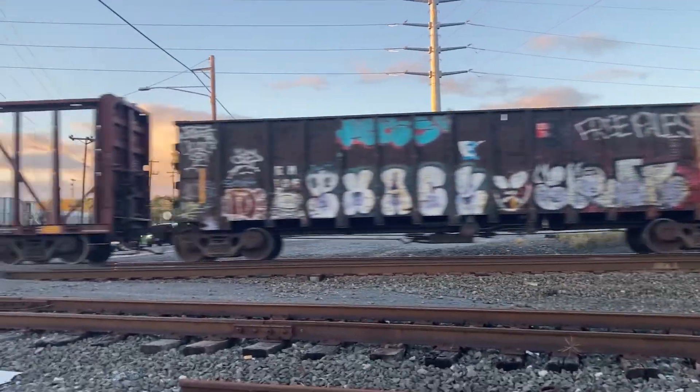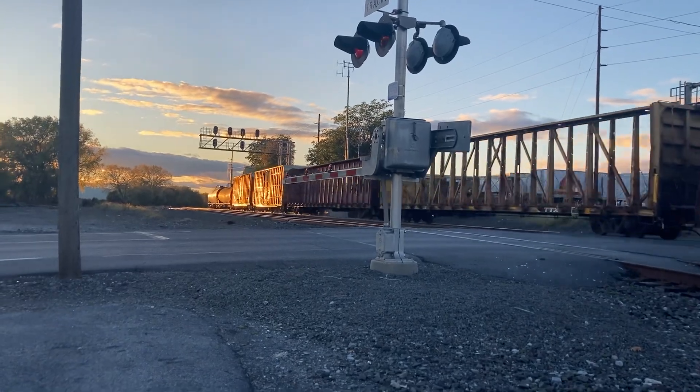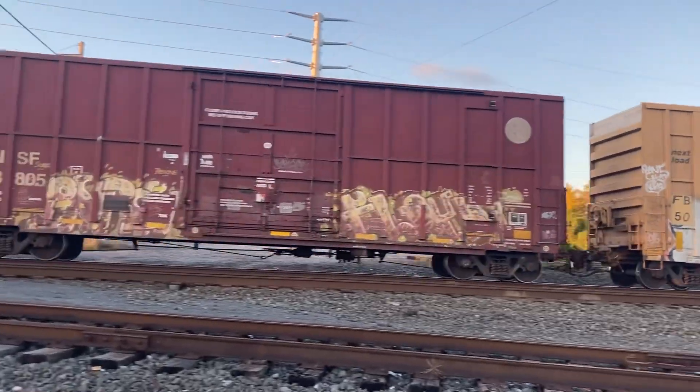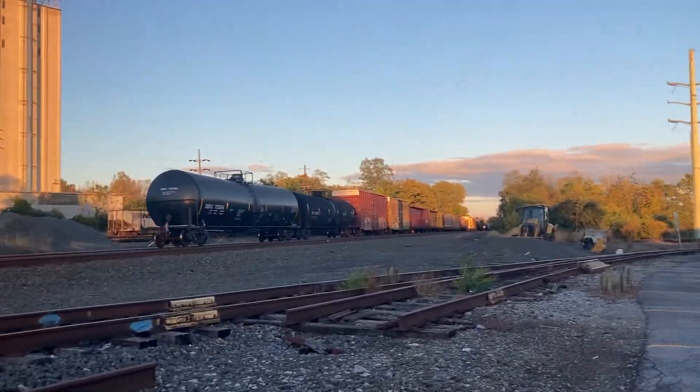I don't think there's gonna be a DPU on this — and as soon as I say it, there's no end DPU, no DPU at all. That's the car and there's the end. Of course you have to end with tankers.